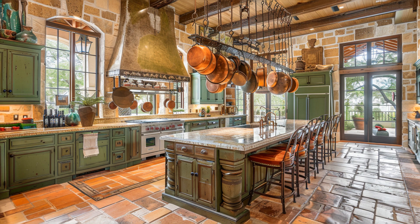Adjacent to the kitchen, the formal dining area is set against a backdrop of stunning landscape views, perfect for entertaining guests.